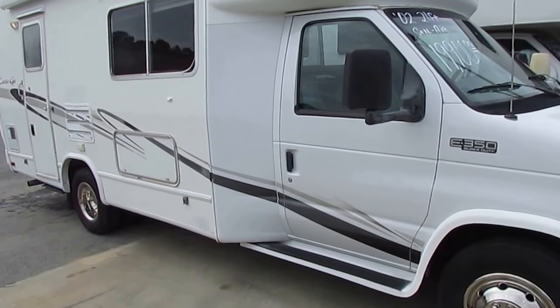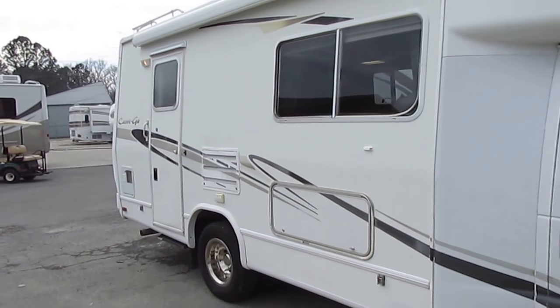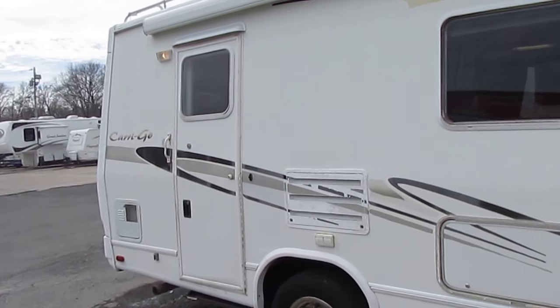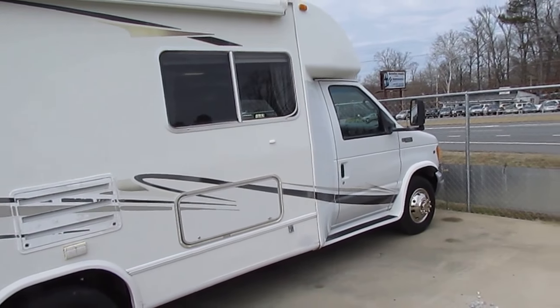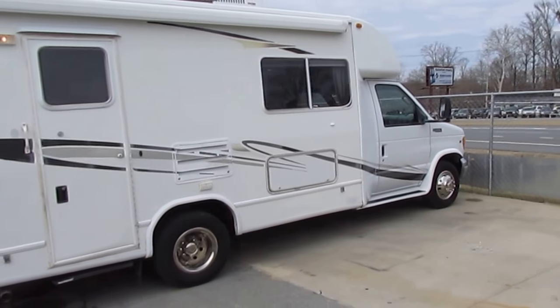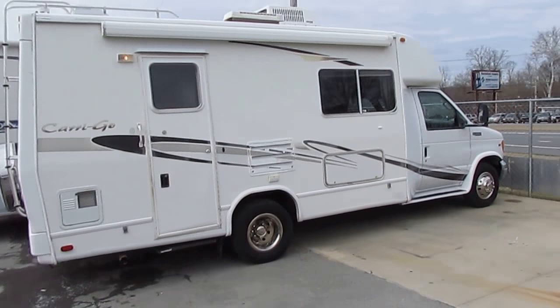As many of you know, these small motorhomes are just impossible to find. And I can't believe the following online for these Carri-Go's — there are websites for them, people almost have a cult following. Not many of them out there for sale. In fact, year 2000 models — two years older than this — are going for $22,000 and $23,000.